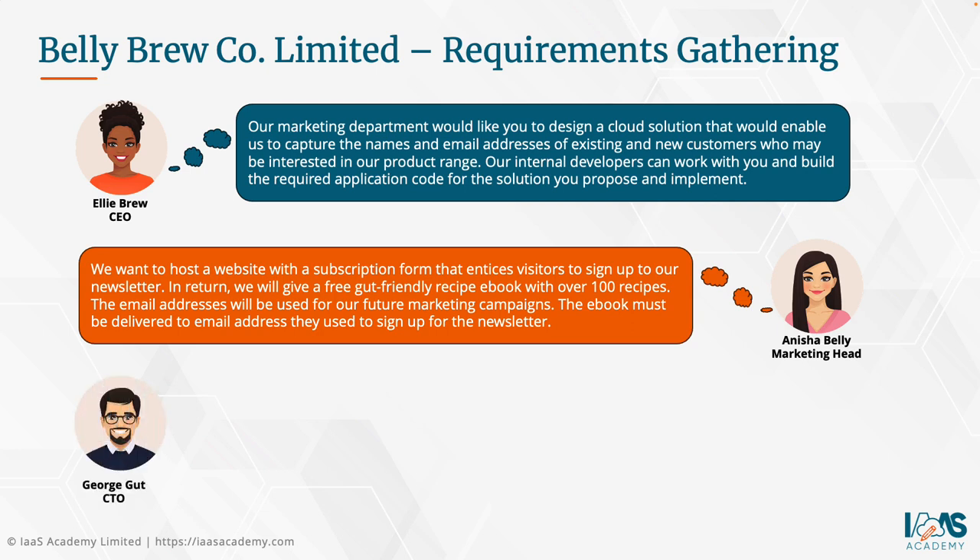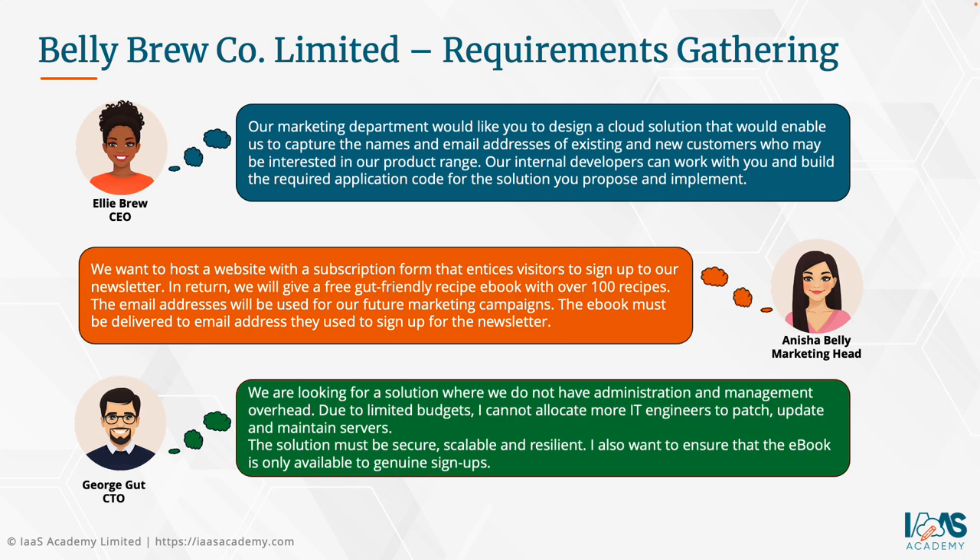We also spoke to George Gutt, the Chief Technology Officer. He says they're looking for a solution with no administration and management overhead. Due to limited budgets, he cannot allocate more IT engineers to patch, update, and maintain servers. The solution must be secure, scalable, and resilient. He also wants to ensure the e-book is only available to genuine signups — not just anyone who gets hold of a link.